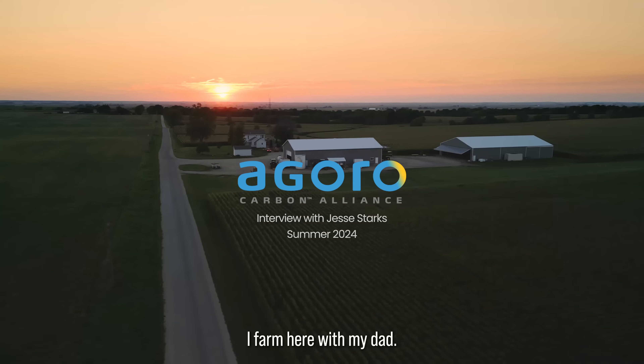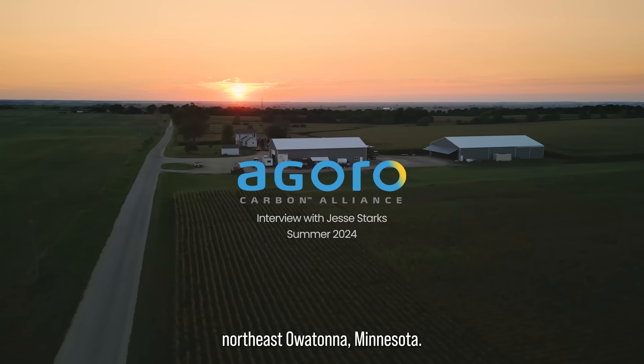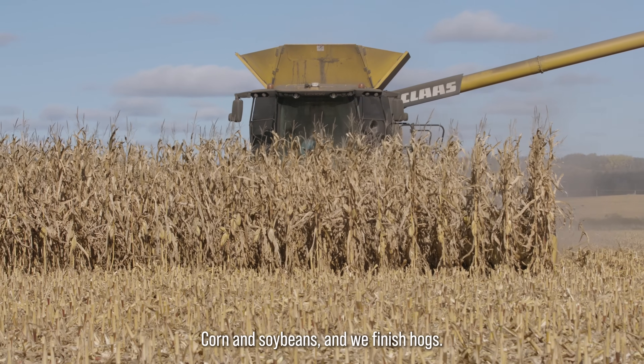My name is Jesse Starks. I farm here with my dad, northeast of Watanah, Minnesota. We grow corn and soybeans and we finish hogs.